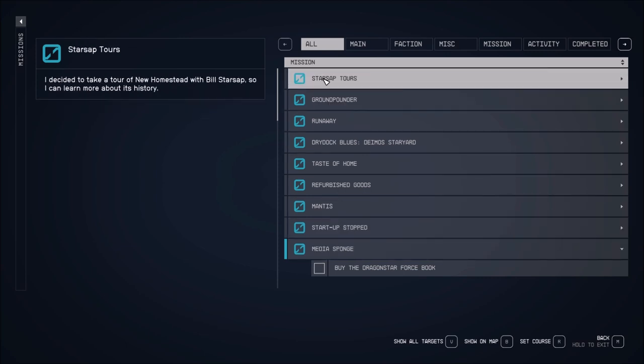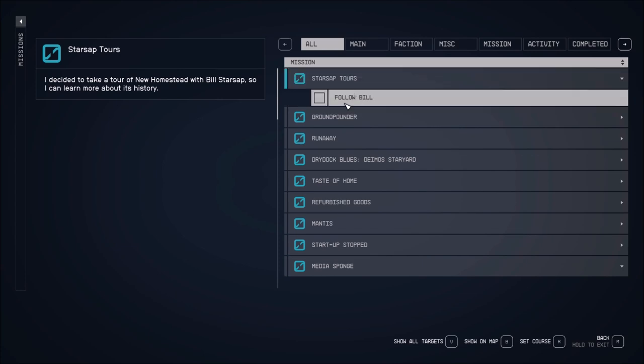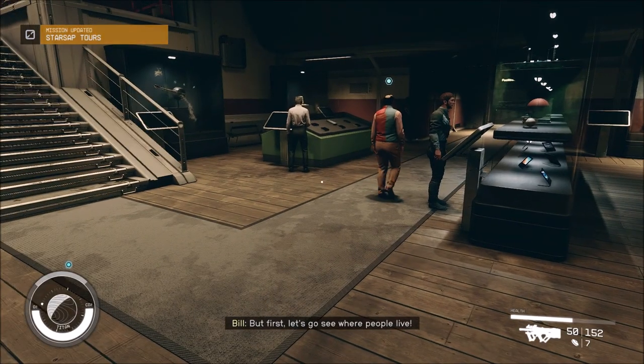I decided to take a tour of New Homestead with Bill Starsap so I can learn more about its history. Let's go see where people live!